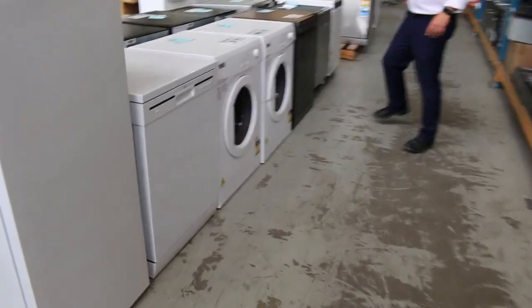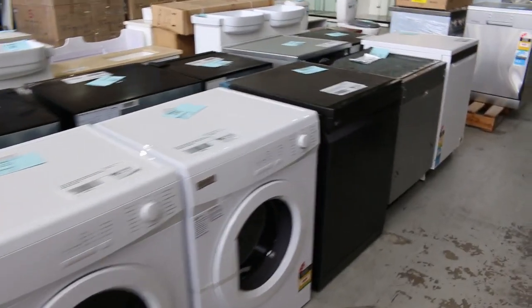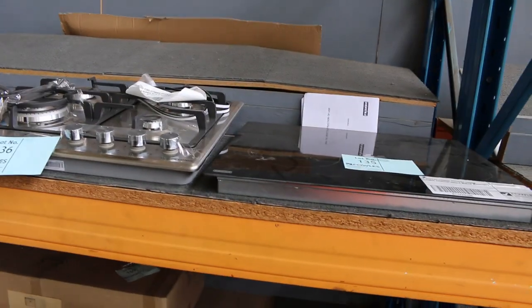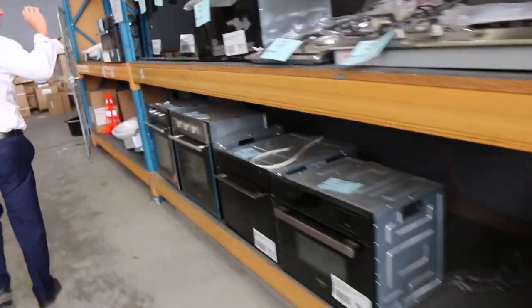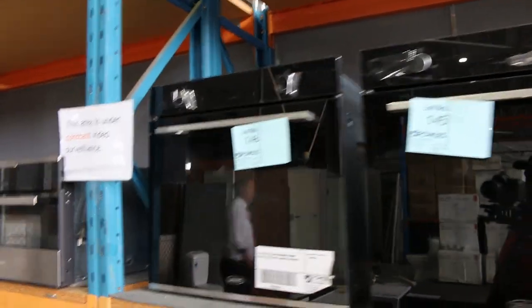Down the back, quite a bit of laundry and more dishwashers. On this side and the other side, lots of cooking appliances. We've got 600 and 900 cookers, a steam oven, some compact ovens, and underbench or wall ovens in all different brands. Really nice looking units right through there.